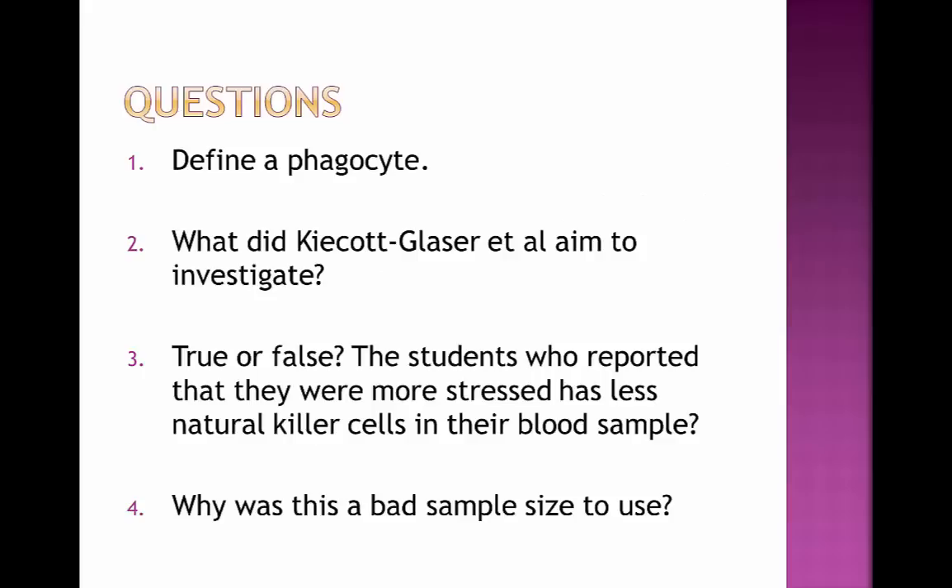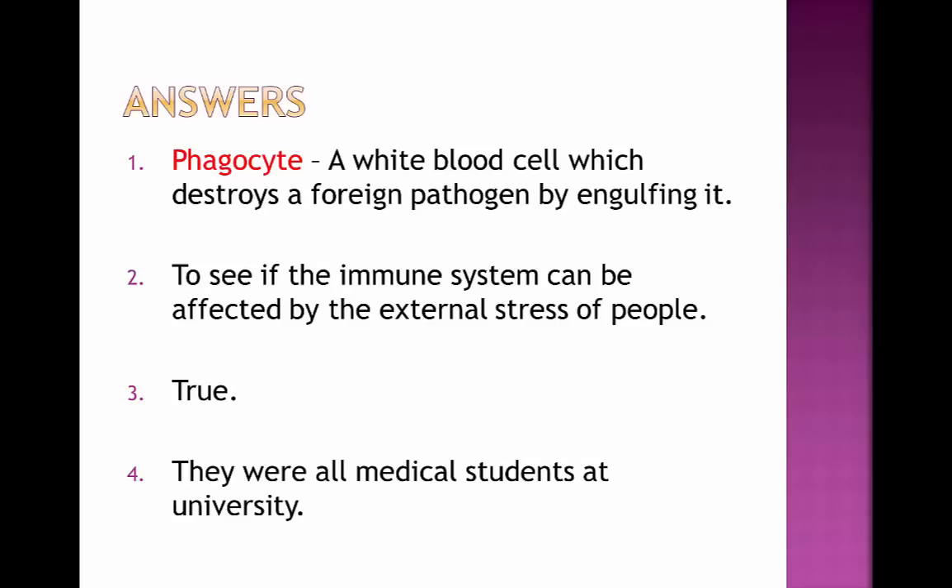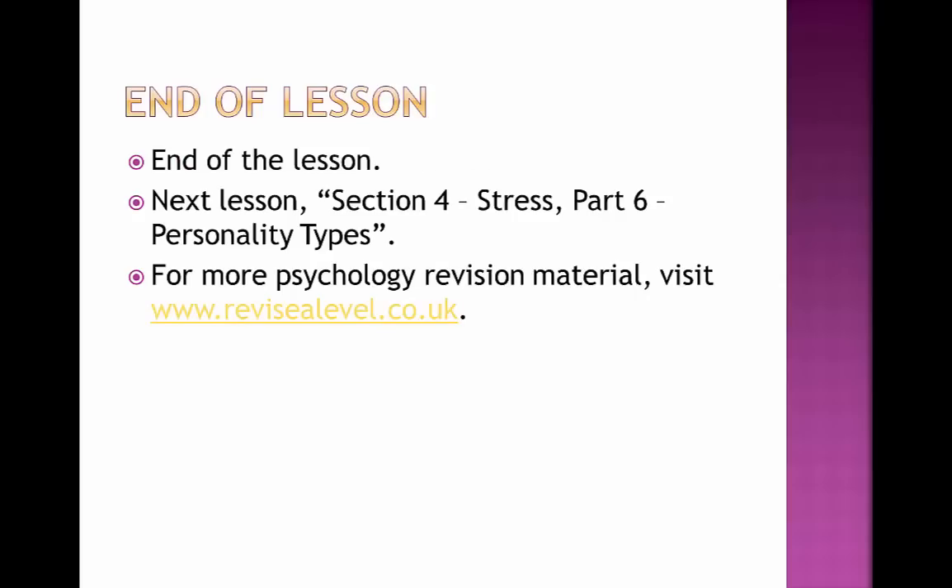Here are some questions on stress and the immune system. Have a go at answering these by pausing the video and writing them down on another sheet of paper. Hit play whenever you're ready to see the answers. If you got all four questions right, congratulations — I'd advise you to move on to the next video, which will be on personality types, otherwise known as Type A and Type B personalities. Thank you so much for watching, and be sure to visit www.revisealevel.co.uk or the channel playlists to revise for other subjects. Good luck in your exams and I'll see you next time.